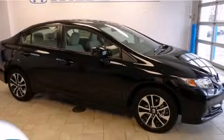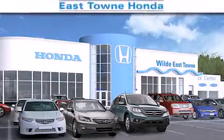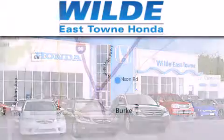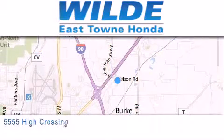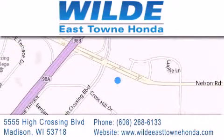We invite you to contact us today to learn more about this vehicle. Thank you for considering Wild Easttown Honda for your next vehicle. If you have any questions, please visit our website, give us a call, or stop by our dealership, located at 5555 High Crossing Boulevard in Madison. Thank you.